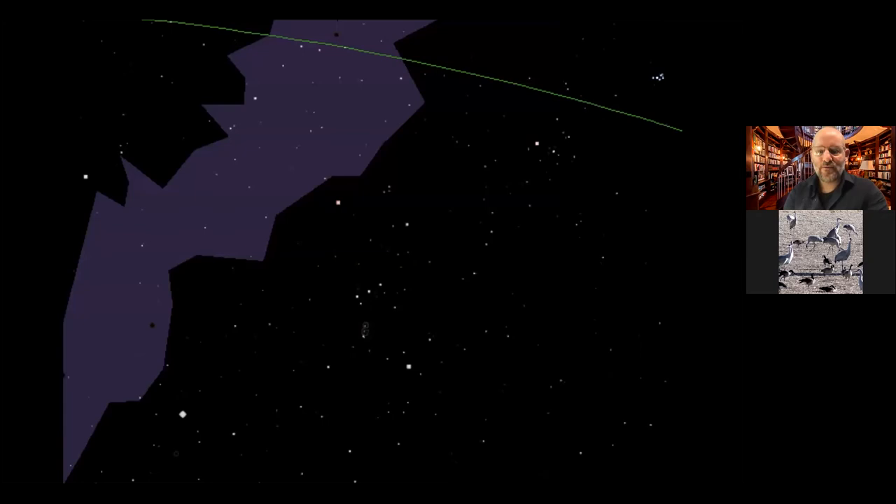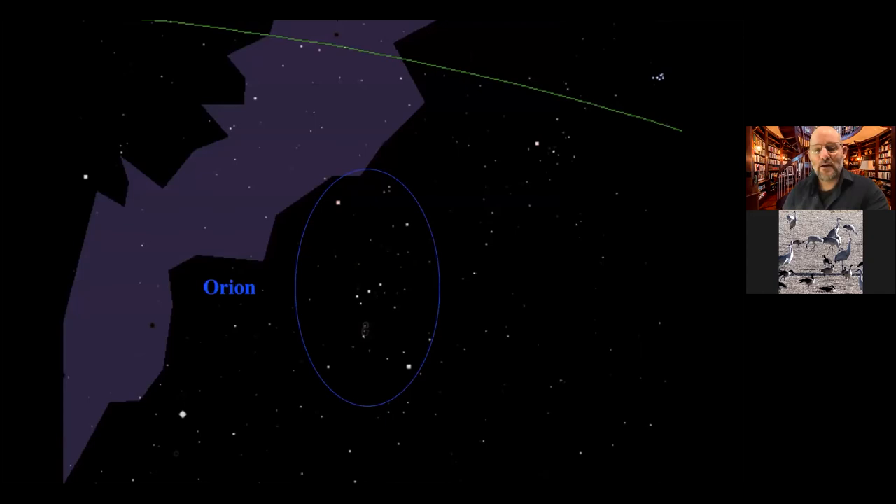Five cycles of Venus — five times 584 days — equal exactly eight Earth years of 365 days. So these five Venus cycles are significant, connecting to five cycles of creation and to the five attempts of Nanahuatzin in the Aztec story. All the symbolism of Venus, the sun, and creation comes in five parts.